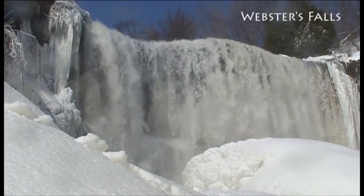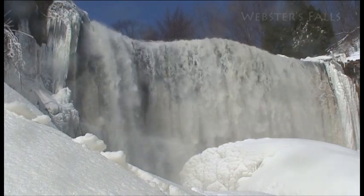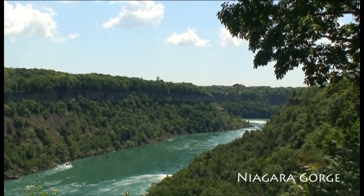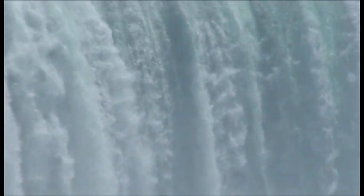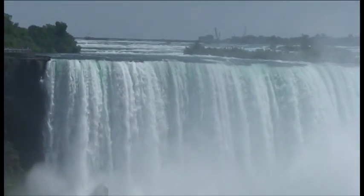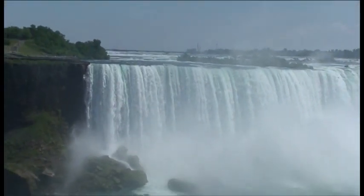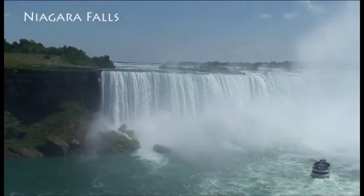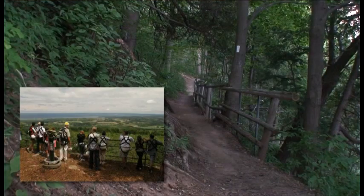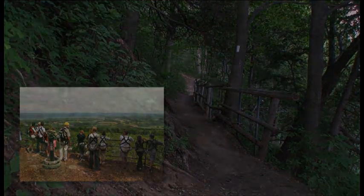The escarpment as we see it today was most recently shaped by the recession of the glaciers at the end of the last ice age around 14,000 years ago. The deep gorges and valleys along its length were carved out by the force of glacial meltwaters, exposing its layers and creating the foundation for one of the world's most unique natural areas and ecosystems. Today, the escarpment soars 510 meters at its highest point within Ontario and is also home to Canada's longest footpath, the Bruce Trail.